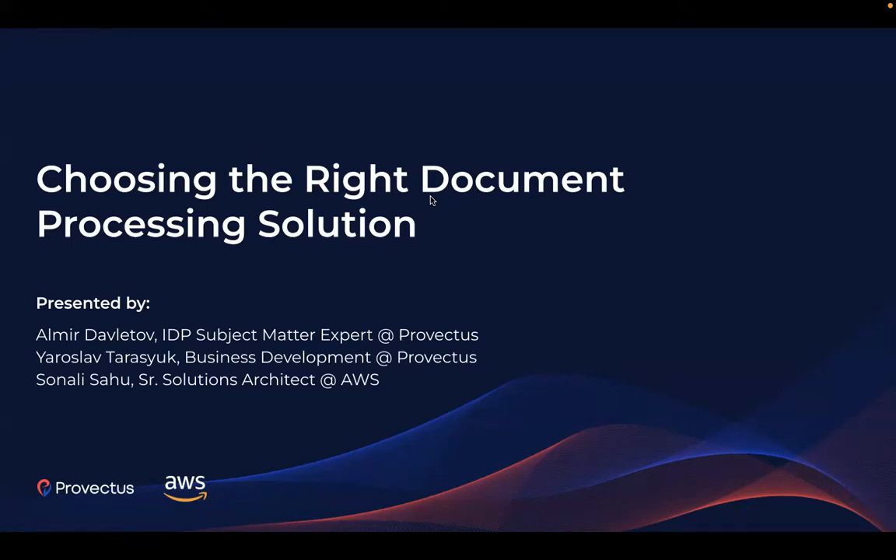Hello everyone, we are excited to welcome you on our webinar dedicated to the topic of choosing the right document processing solution for business. This webinar is brought to you by Provectus, an AI-first consultancy and solutions provider, and our esteemed cloud provider partner AWS.